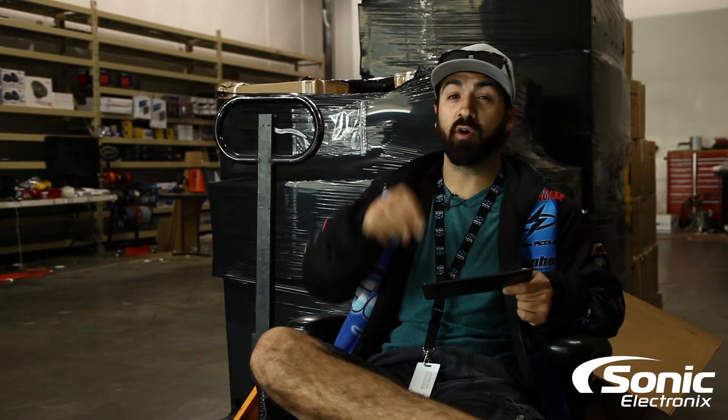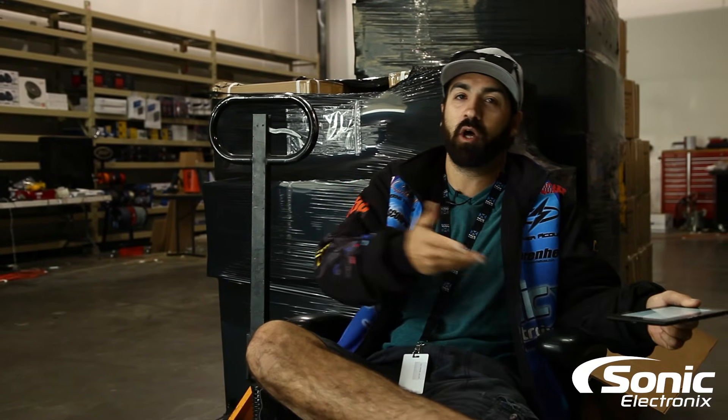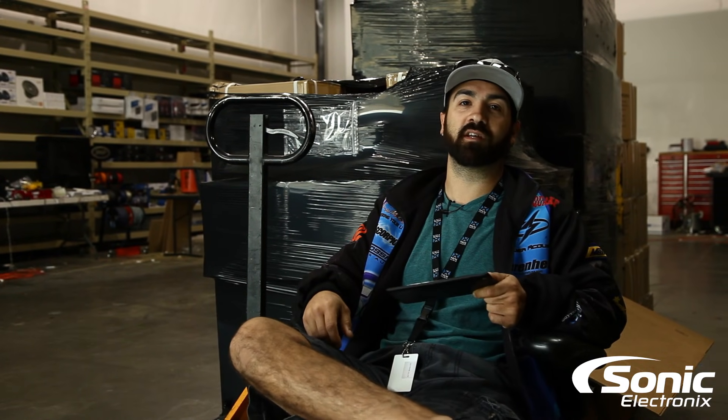On top of that, the crossover points would be different — one might play a little lower than the other. You'd need two amps. Personally, I wouldn't do it — just pick one or the other. This is Alan from Sonic Electronics, thanks for watching.